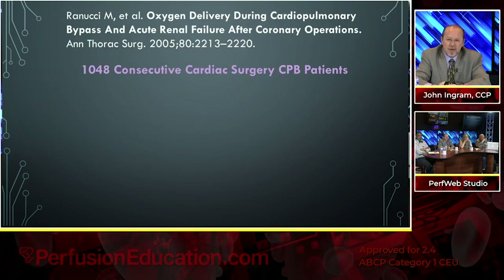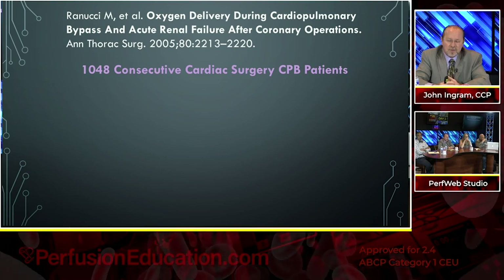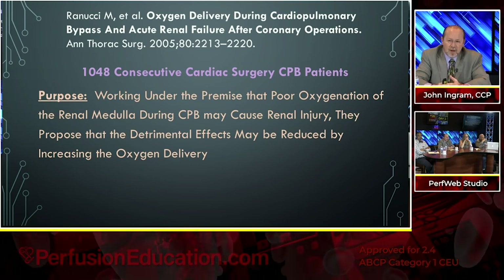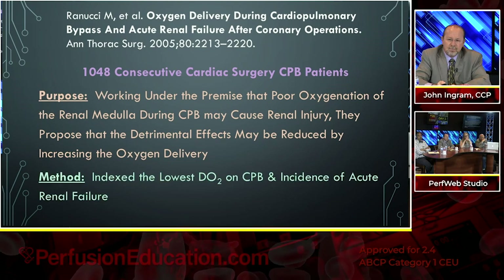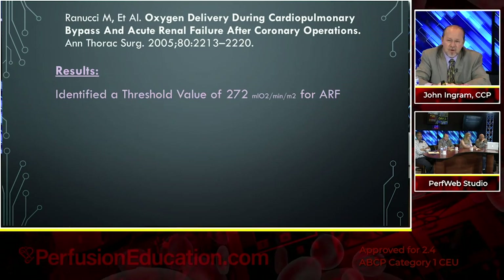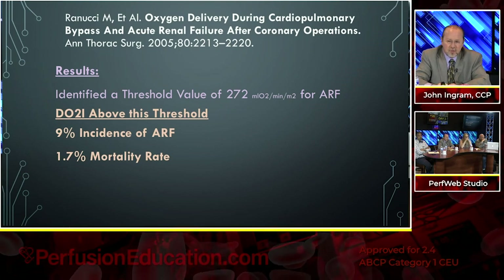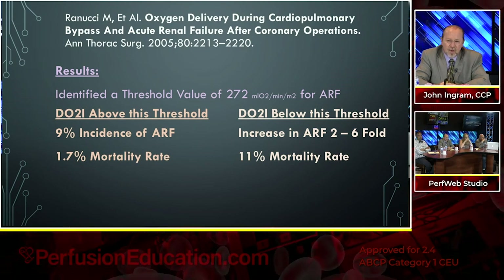Renucci published on oxygen delivery during bypass relating to acute renal failure back in 2005 — this is why these guys have pioneered this field, doing it from about 2000, almost 20 years. They took 1,048 consecutive cardiac surgery patients. Working under the premise that poor oxygenation of the renal medulla during bypass may cause renal injury, they indexed the lowest DO2 on bypass. They identified a threshold of 272 for acute renal failure. With DO2 greater than 272, you had only a 9% incidence of acute renal failure and 1.7% mortality. Below that, the acute renal failure incidence was two to six-fold with an 11% mortality rate.